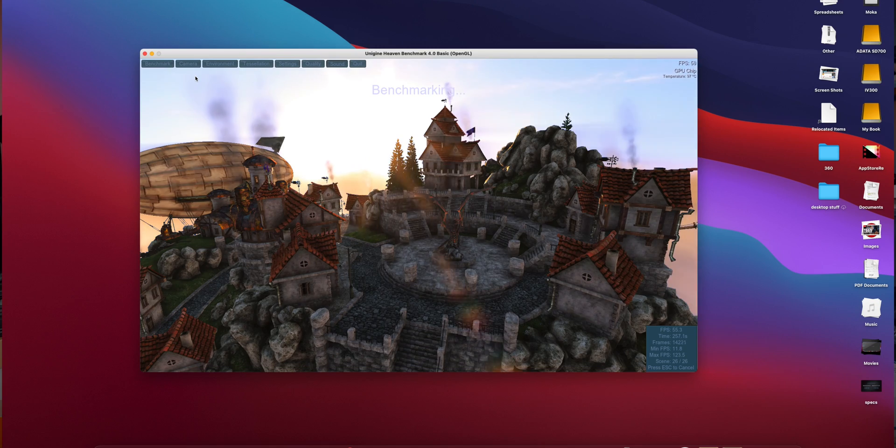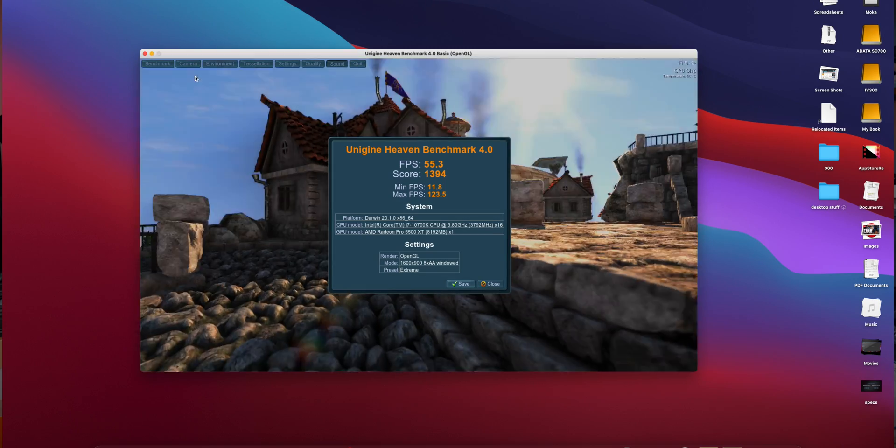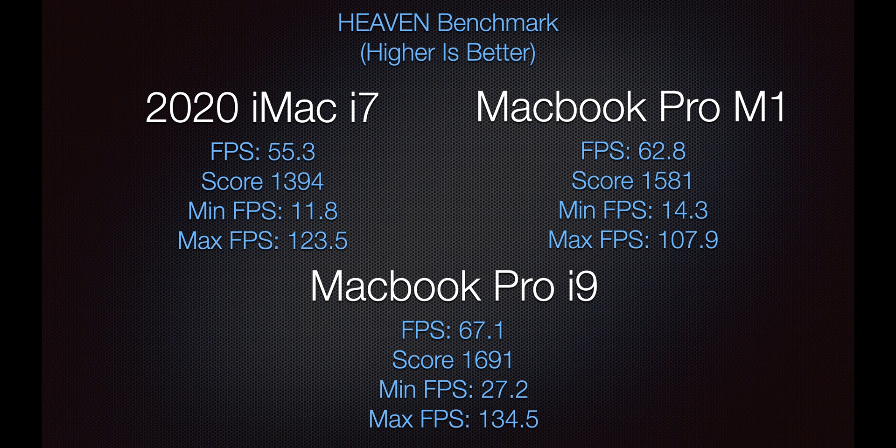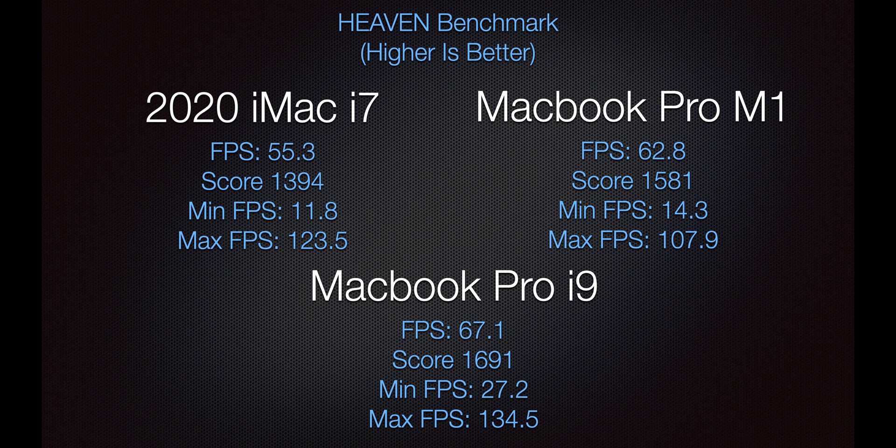The Heaven benchmark is a graphics test — higher number is better. The M1 MacBook Pro kind of came in the middle — it actually beat the iMac, which was surprising. Frames per second: iMac at 55, MacBook Pro M1 at 62, and the MacBook Pro i9 at 67. Minimum and maximum frames per second were all actually pretty close. The fact that the MacBook Pro M1 with integrated graphics is sharing 8 gigs of RAM, whereas both the iMac and i9 MacBook Pro have dedicated 8 gigs of VRAM video cards — and they're all super close. I was really quite impressed.